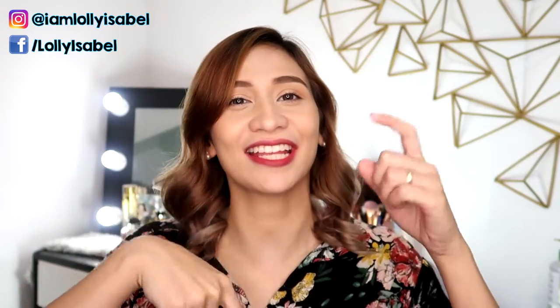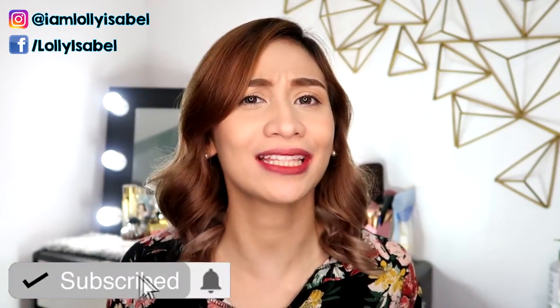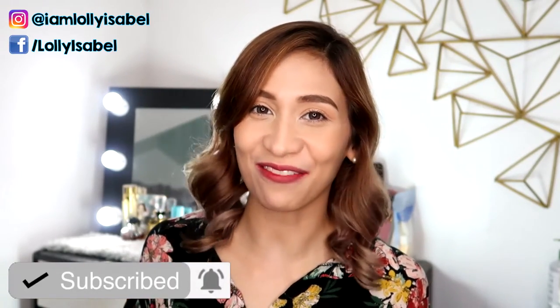So that's it for this video. I hope you like it. If you have any questions or suggestions, just leave it in the comment box below. Also, if you like my content, don't forget to hit the subscribe button down below because I make videos every week. I'll see you next time. Don't forget — smile! There's always a reason to be happy. Bye!